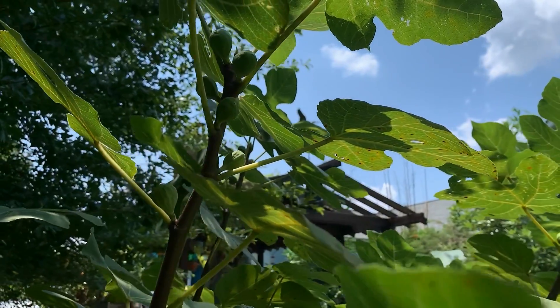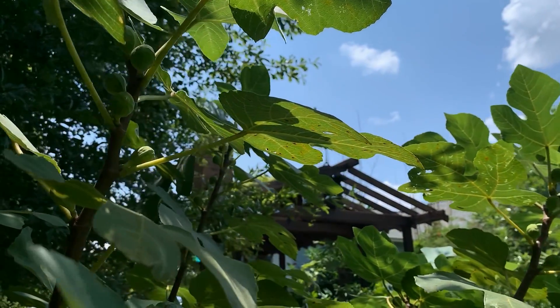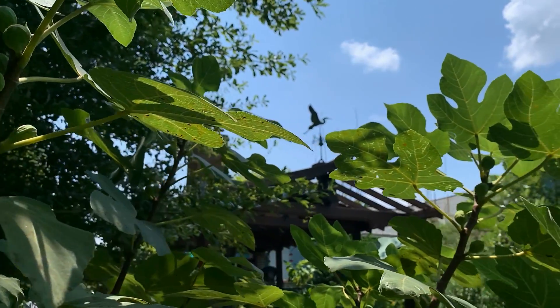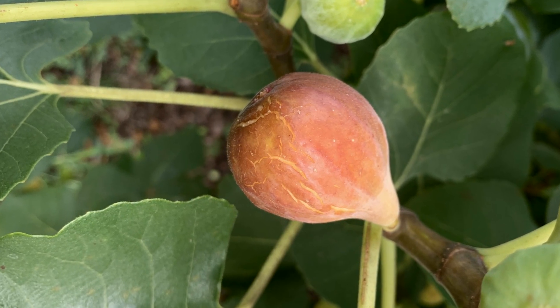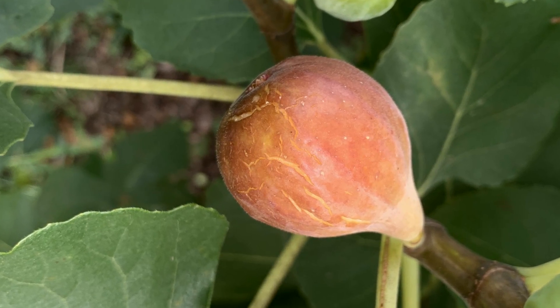Celeste is probably the most common fig. It's a very old southern heirloom fig, and many people have had this in their yards for many years. Celeste is a small dark brown fig that's very, very sweet, and it generally ripens around July 4th or the first week of July, and you'll get a crop for about two weeks.